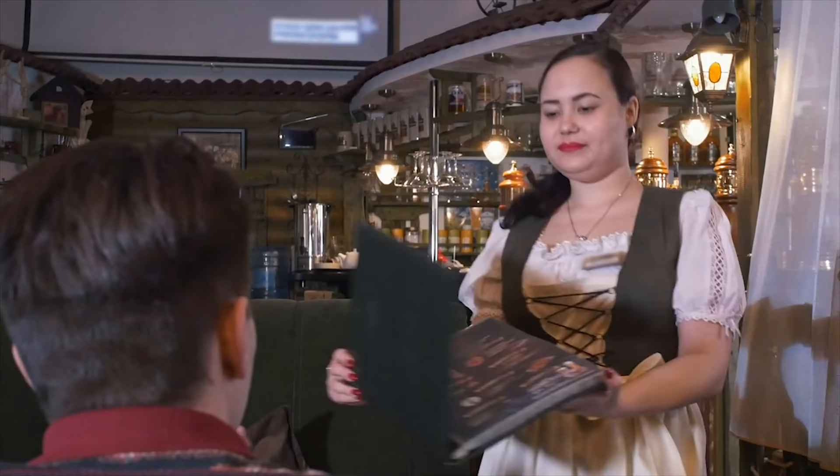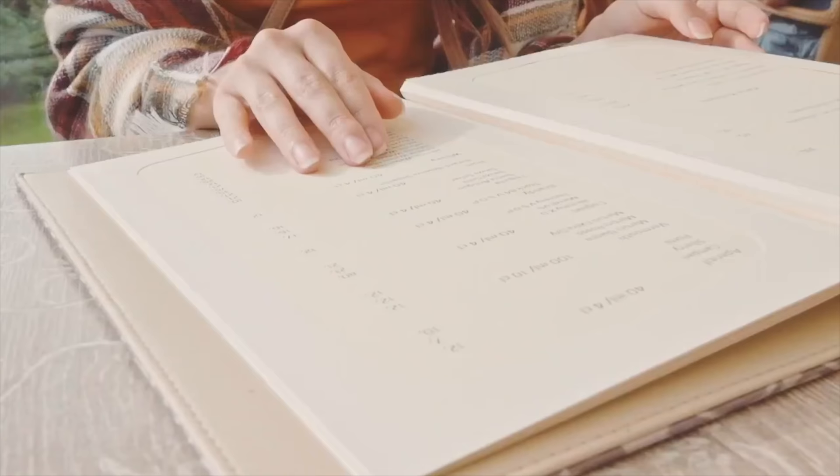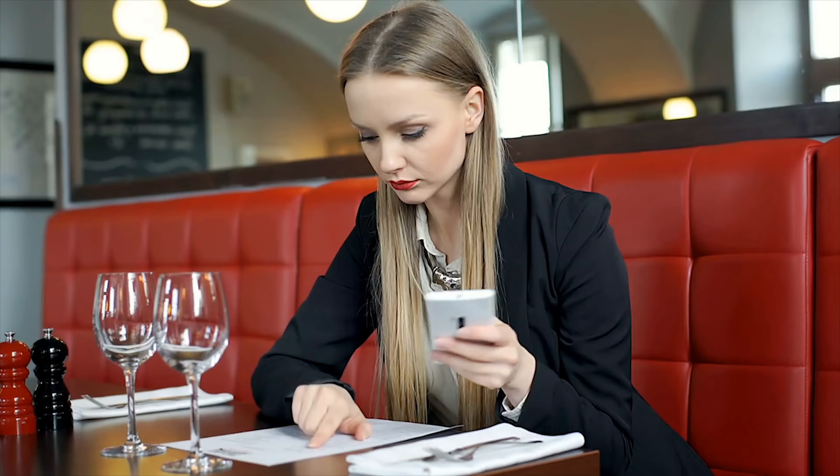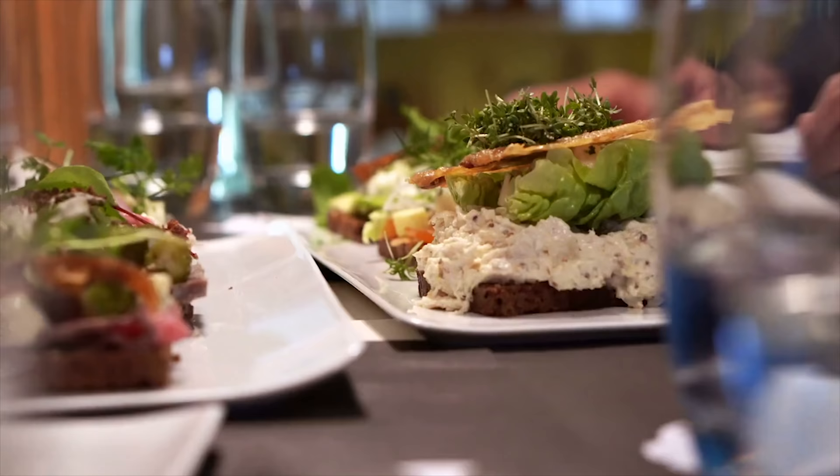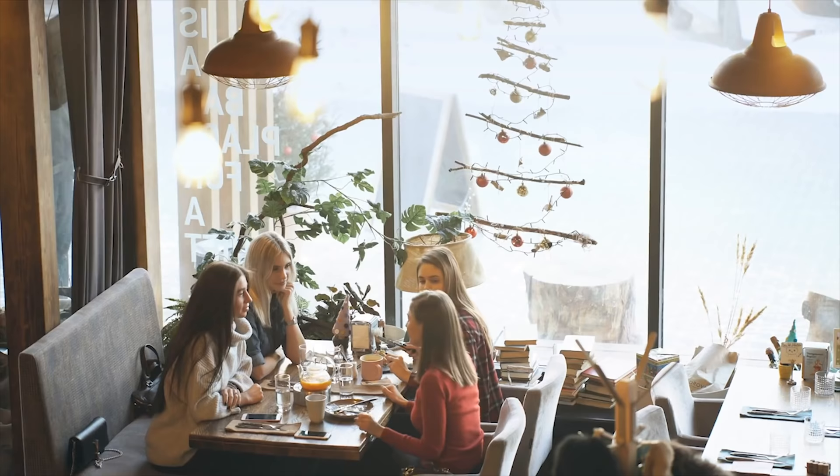Another trick that they use is adding brand names into the name or description of their dish. Customers are more likely to order a menu item if they see a brand name that they know and enjoy, and restaurants know this and utilize that to their advantage to sell specific dishes. People are easily influenced by subtle wording and most don't even realize that they are falling into the trap of ordering exactly how the restaurants want you to order.